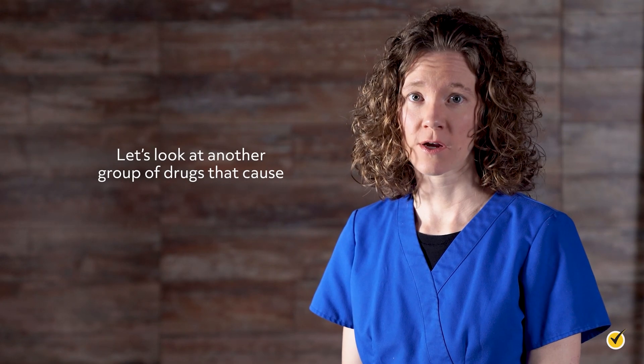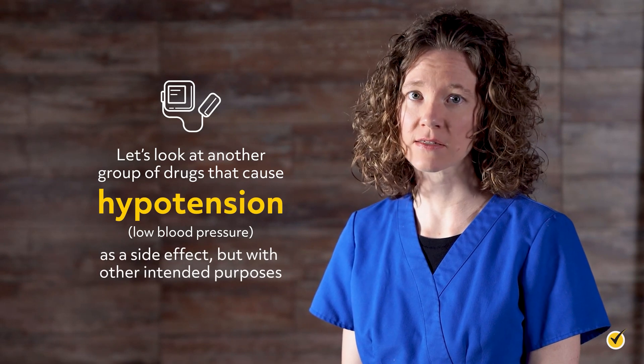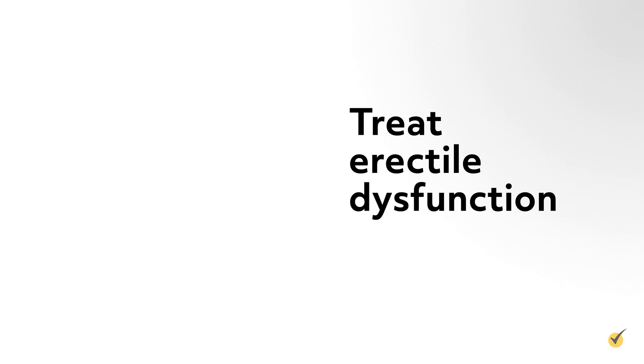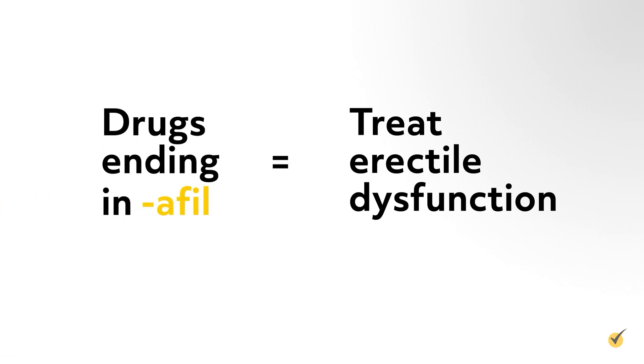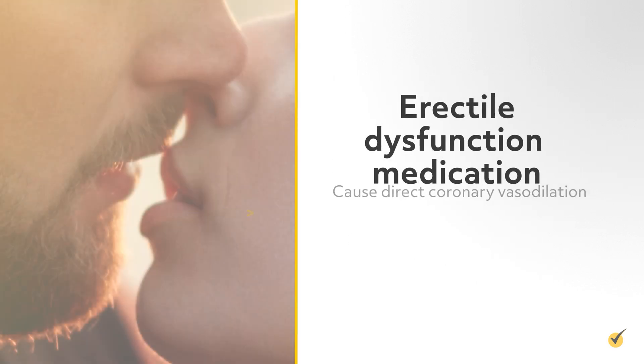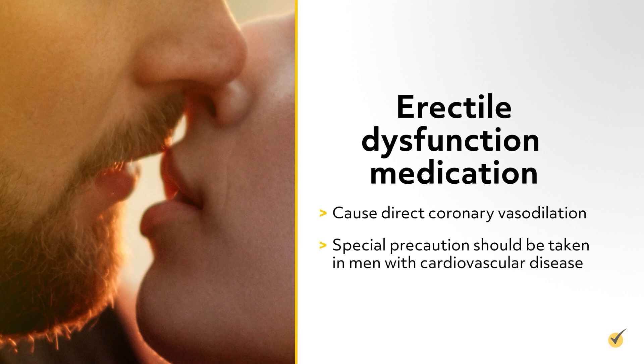Let's look at another group of drugs that cause hypotension, or low blood pressure, as a side effect, but with other intended purposes. Drugs used to treat erectile dysfunction end in -afil, and include Sildenafil or Viagra, Vardenafil or Levitra, and Tadalafil or Cialis. These medications cause direct coronary vasodilation, and special precautions should be taken in men with cardiovascular disease.